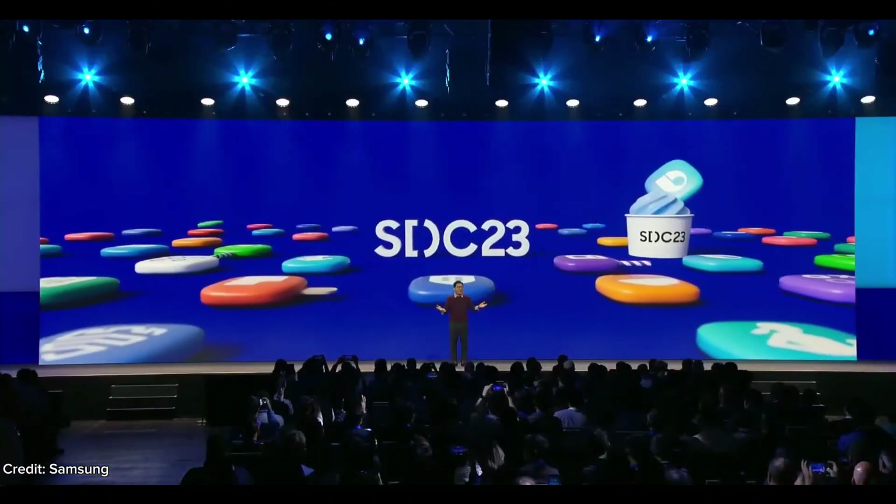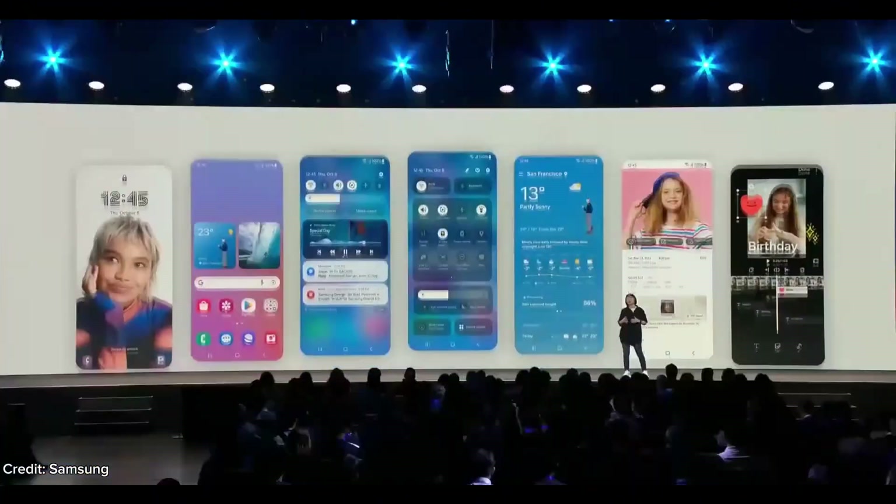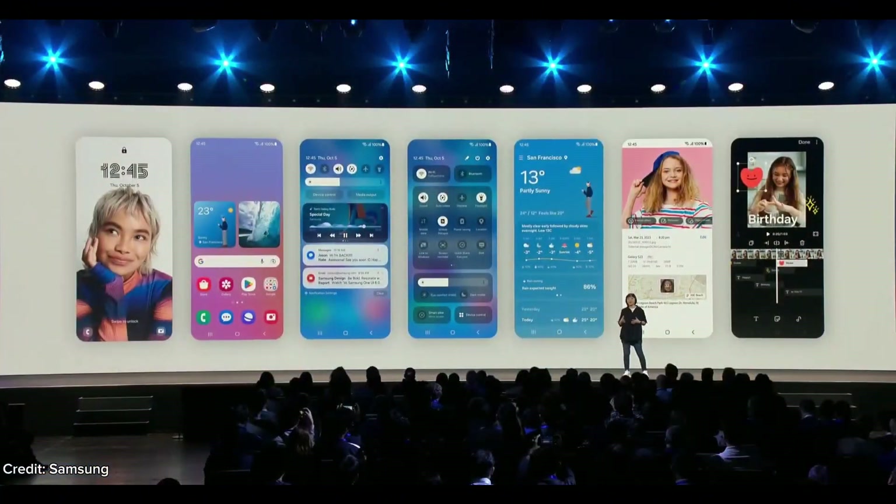Hello everyone, and welcome to our ninth SDC. I'm excited to introduce One UI 6, which refines the design and layout of our UI to be more intuitive, so you can instantly understand what's on your screen.